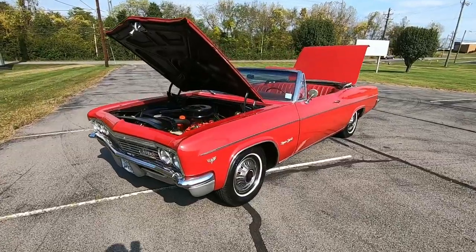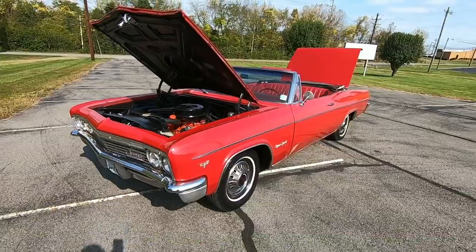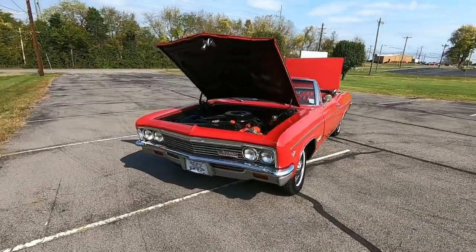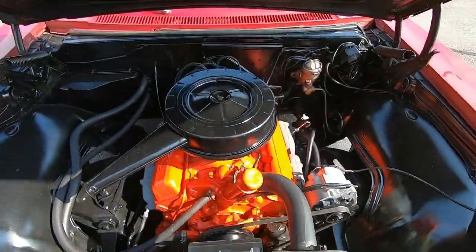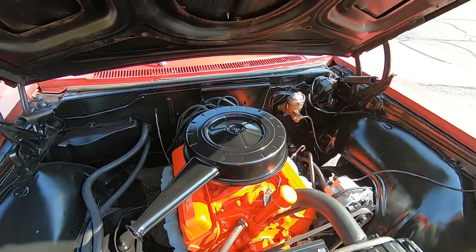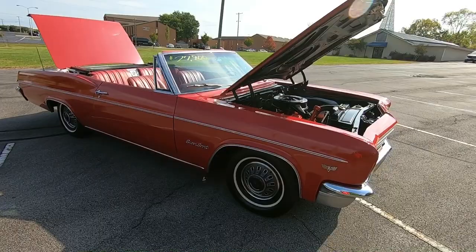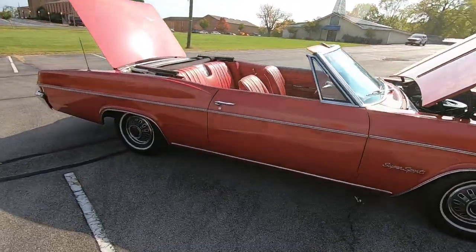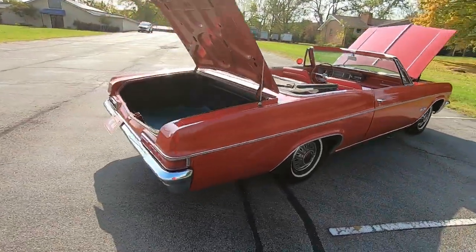We just pulled off in the parking lot here. I'm going to walk around this 1966 Impala SS convertible and point out any flaws that I see, so you know what you're buying before you get here. This one does have a matching number 283 under the hood, power steering — pretty decent driving car. It does have a few little issues. Definitely watch the test drive video; I'll link it to the last 30 seconds of this video, and once you watch both you'll know everything about this car.